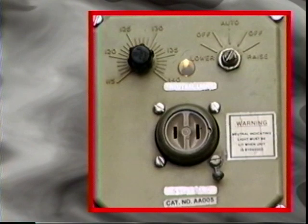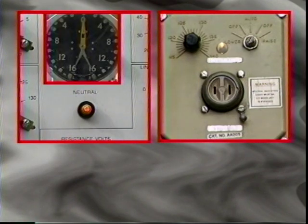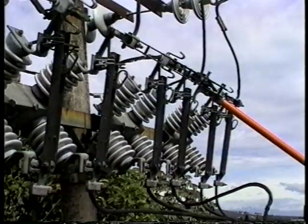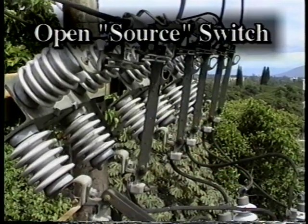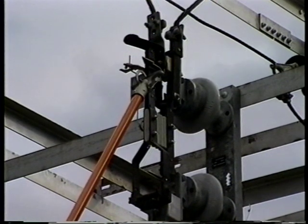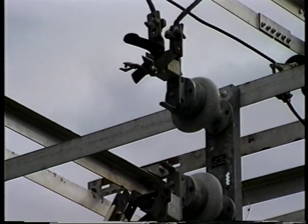The process of bypassing the regulator can begin. Once it is verified that the regulator is on neutral, proceed with the following steps in the order noted. Turn the control switch to off on the control panel. The regulator may now be safely bypassed and removed from service. To remove the regulator from service, open the bypass by closing the bypass switch. Then open the source-side disconnect switch, and then open the load-side disconnect switch. Combination regulator bypass switches have been developed to simplify the bypass operation, allowing the bypass and removal operation to be accomplished in a single operation.